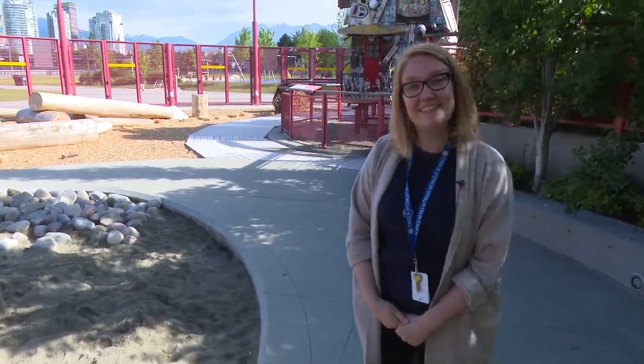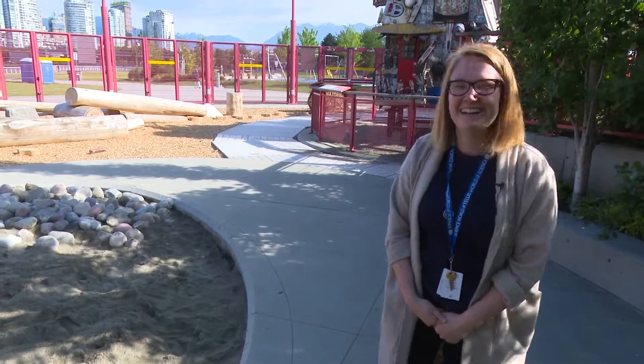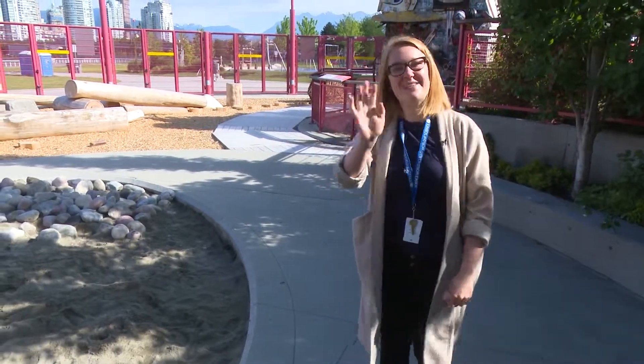Well, we had an egg-cellent time chatting with you today. Thanks for this inside look at the Science Park. Yeah, thanks for coming. Bye!